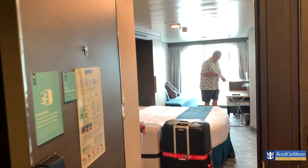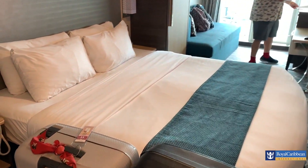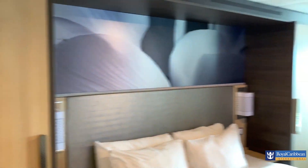Time for another room tour, or should I say cabin tour. We've just set foot in our cabin — we haven't even touched the bed yet. This is our cabin that we've got for the next week on the Symphony of the Seas.